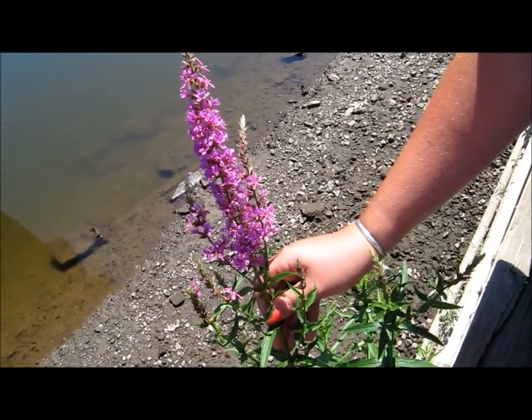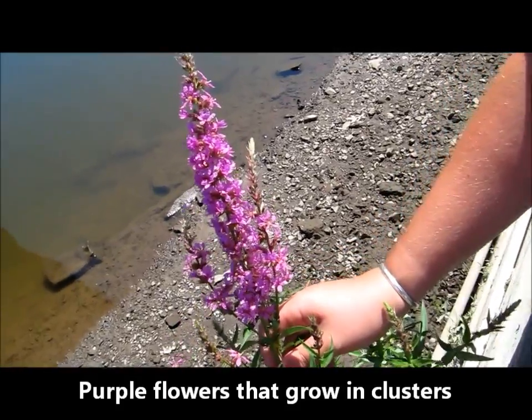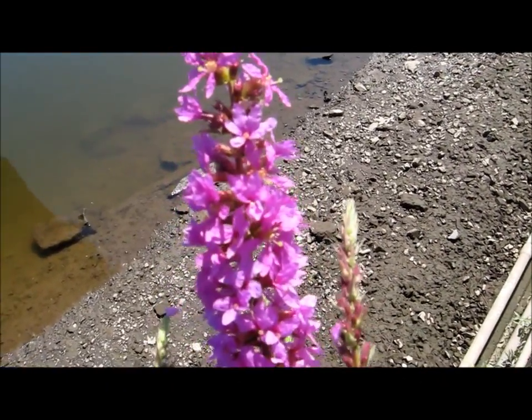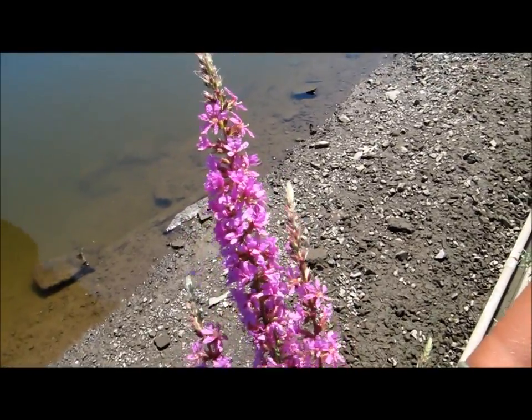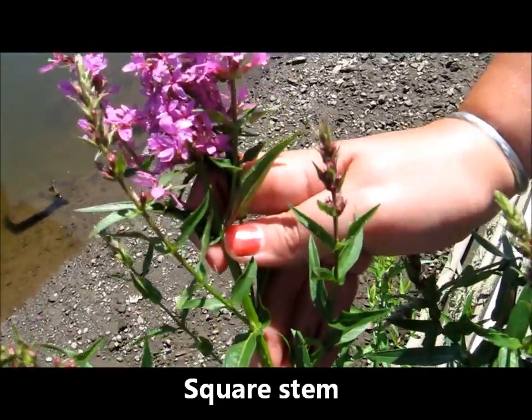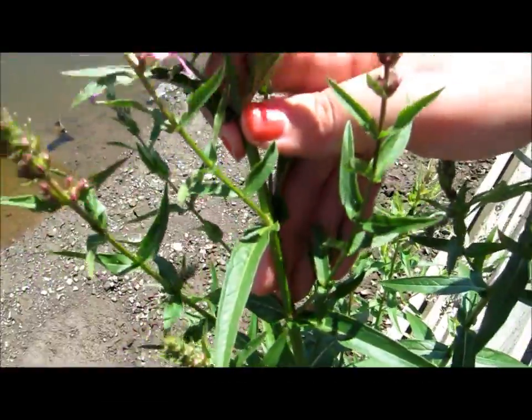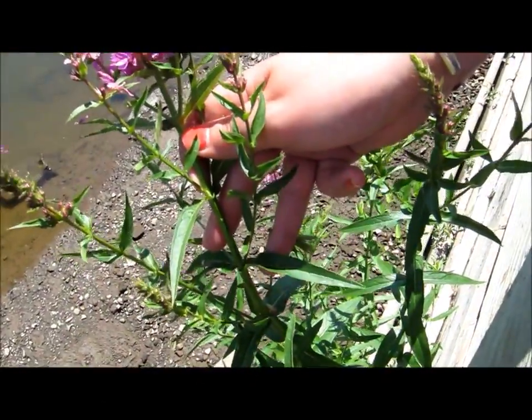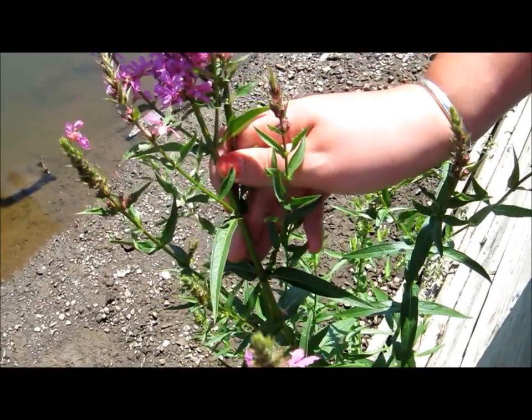It blooms throughout most of the summer and can easily be identified by its purple flowers that grow in clusters along the upper portion of the stem. Other identifying features are its square stem, whorled lance-shaped leaves, and downy pubescent covering. It can also grow between 4 and 10 feet in height.